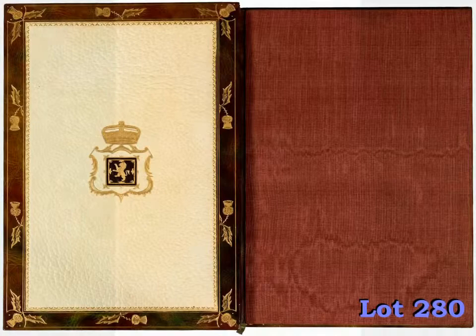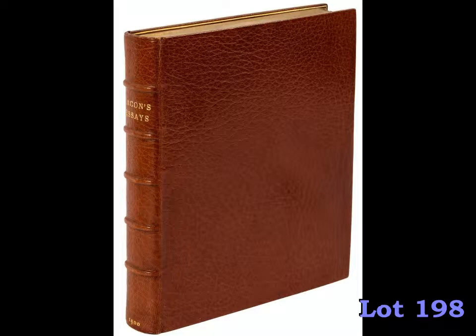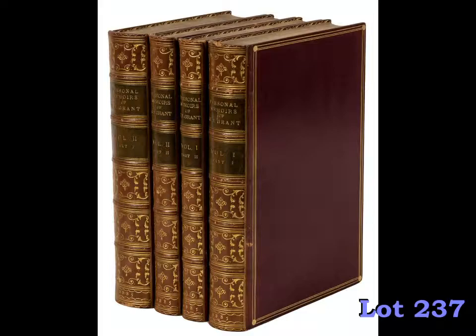In addition to finely bound sets, there are many individual works bound by some of the leading binding firms of the 20th century. The binderies of Revere and Son, Bainton, Sangorski and Sutcliffe, and Zaehnsdorf are well represented in this collection. Each lot of these finely bound books has been photographed for the online version of our catalog at pbagalleries.com.